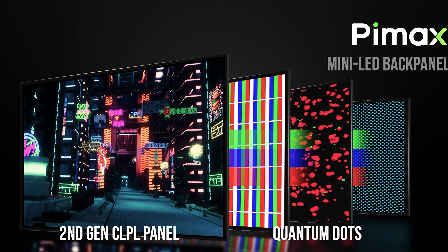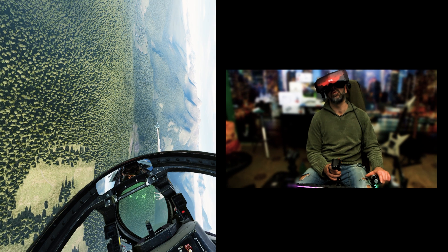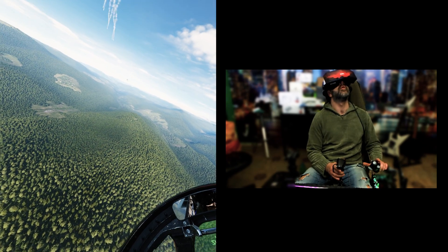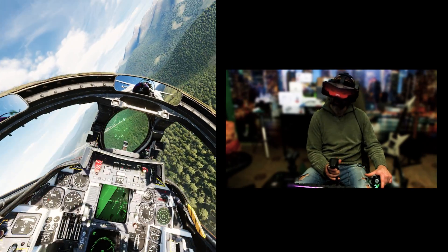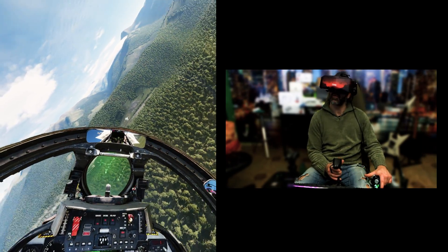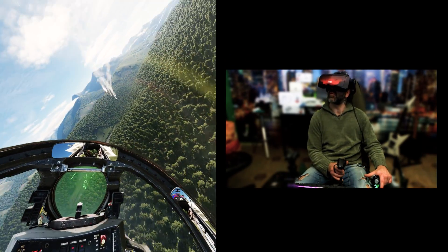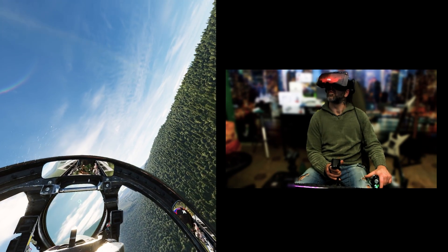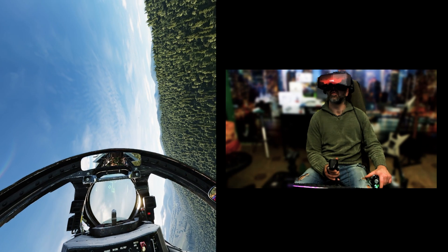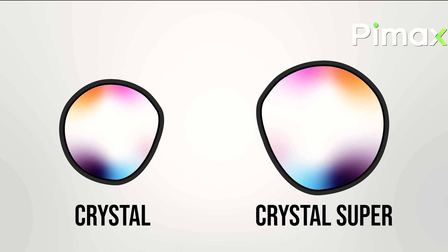The local dimming — the ability to control and manage backlighting — has increased by 58% compared to the Crystal. If you've never seen the Crystal, it's hard to imagine the image quality, but I can assure you it must be something incredible — another generational leap. A leap has already been made with the Crystal, and the Crystal Super will swallow it all without even chewing.